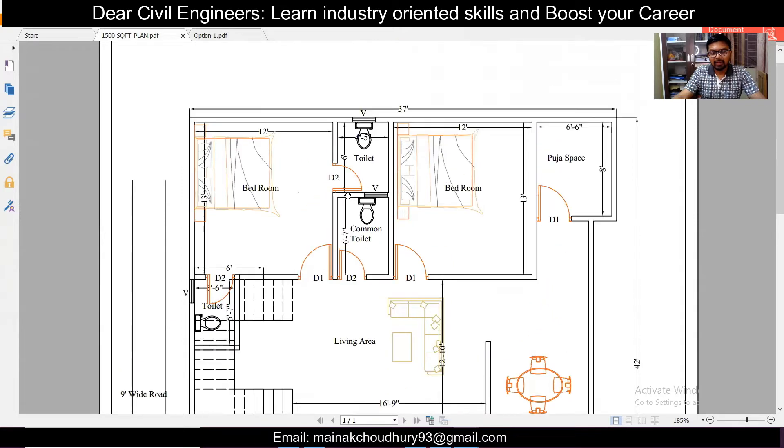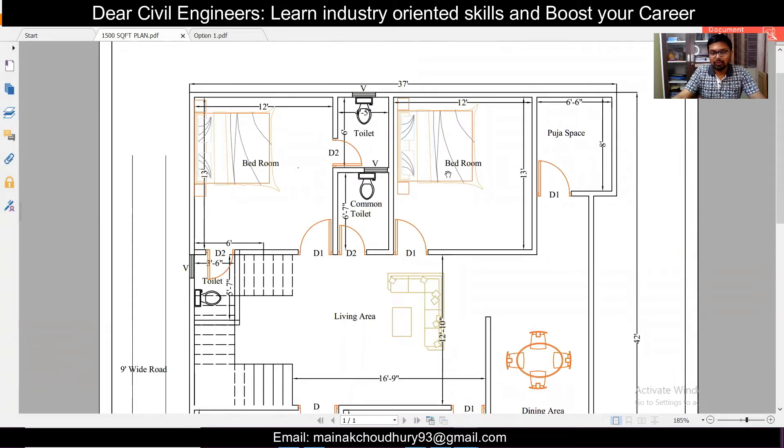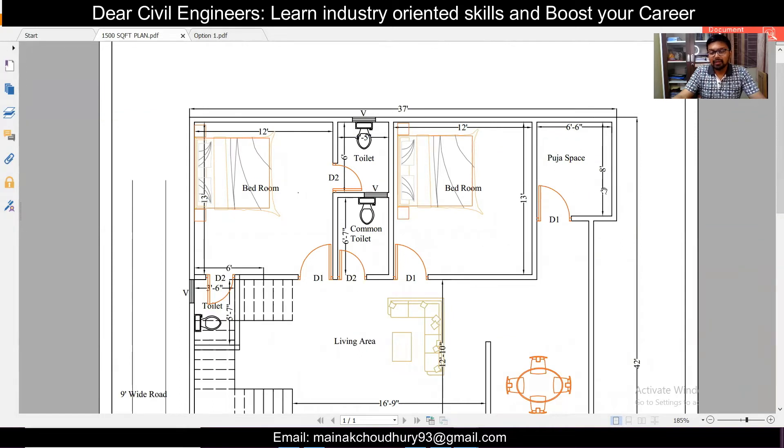Above this, we have two bedrooms — 12 by 13 feet — for both the client's daughters. Both have an attached toilet. This bedroom can have this toilet as attached, and this bedroom can have this other toilet as attached, and another toilet can be a common toilet. We can also provide an open-to-sky (OTS) area here where gas can pass. The Kuja space is 6 feet 6 inches by 8 feet.